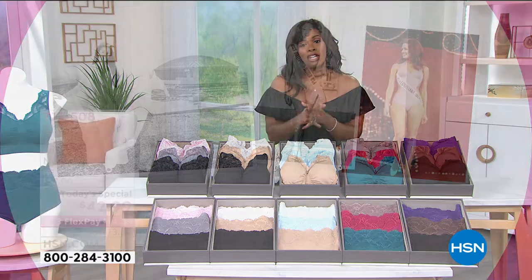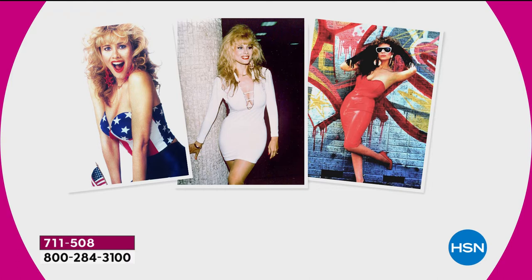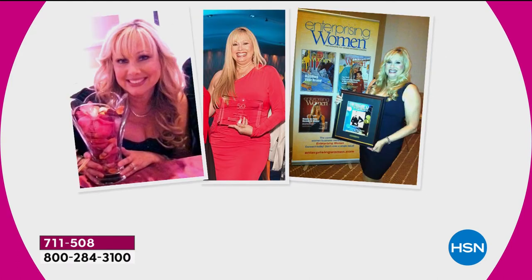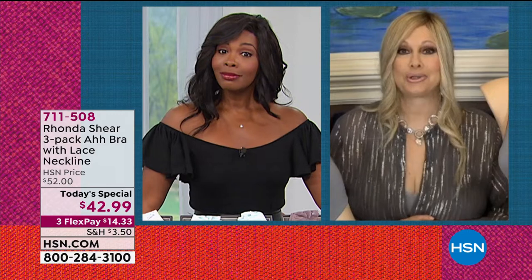It's so great that Rhonda Shear has created a brand and a line of amazing undergarments that allow us to be beautiful and feel comfortable all at the same time. I bet you didn't think you would say comfortable and bra in the same sentence — well, you couldn't until this lady right here, Rhonda Shear. Rhonda, it's so great to see you.